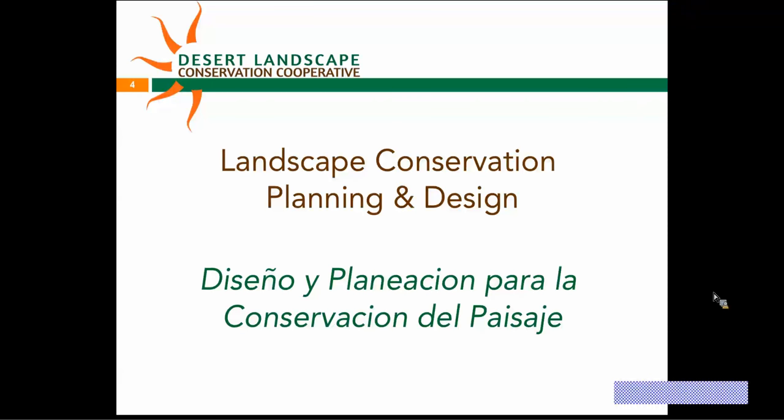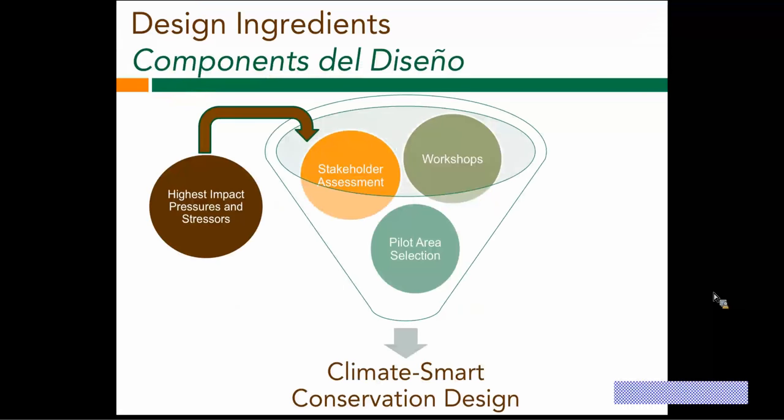This is Louise Mistel with the LCPD team. I'm going to talk a little bit about the background on where we've been and where we're going. As a reminder, we're working toward getting to a climate-smart conservation design. Some of the key components to get there include workshops, selecting pilot areas including the Madrean, stakeholder assessment to understand who's working on what in the region, and identifying the highest-impact pressures and stressors interacting with climate change that we want to be addressing as a conservation community.